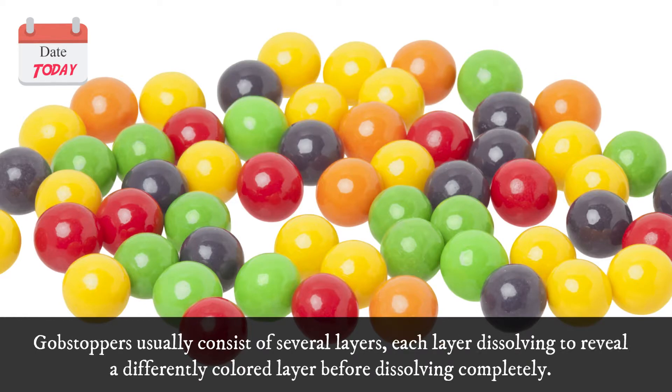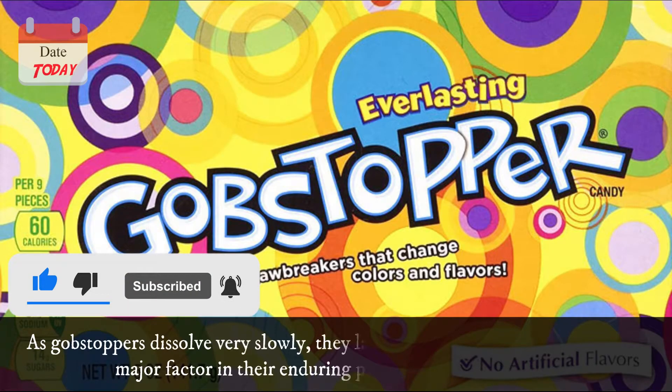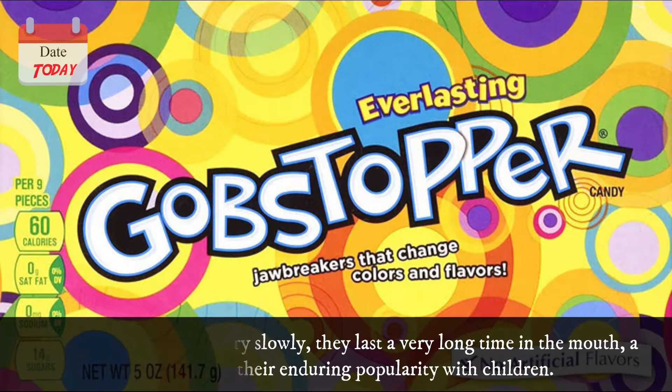Gobstoppers usually consist of several layers, each layer dissolving to reveal a differently colored layer before dissolving completely. Gobstoppers are too hard to bite without risking dental damage. As gobstoppers dissolve very slowly, they last a very long time in the mouth, a major factor in their enduring popularity with children.